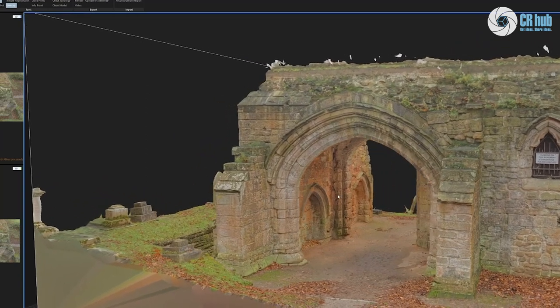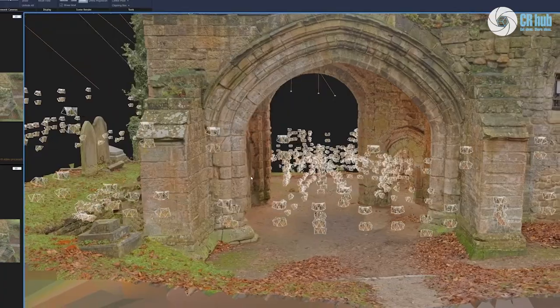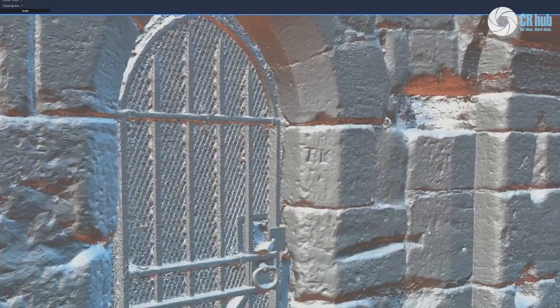We're going to look at recreating what the monastery used to look like before Henry VIII demolished it. And we're going to apply that same philosophy to a castle — try and recreate it to its original form of glory.